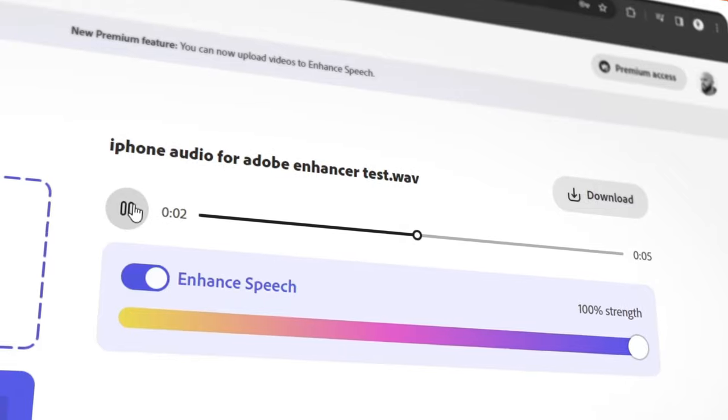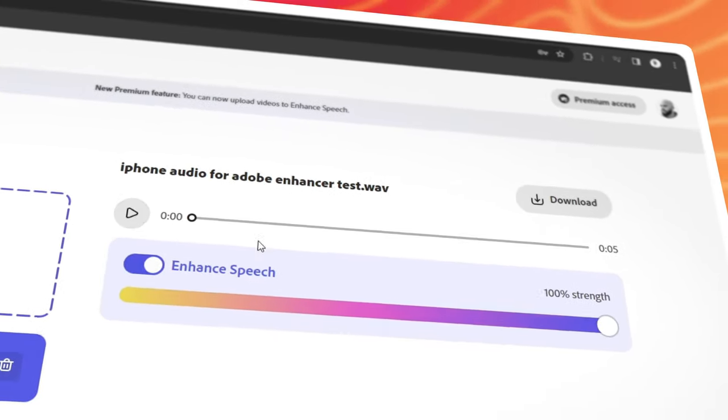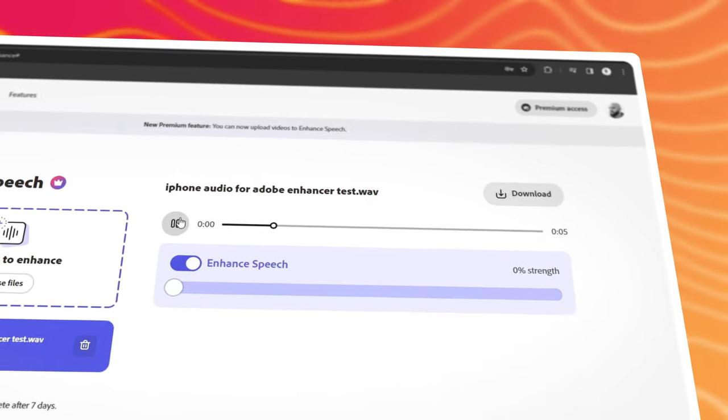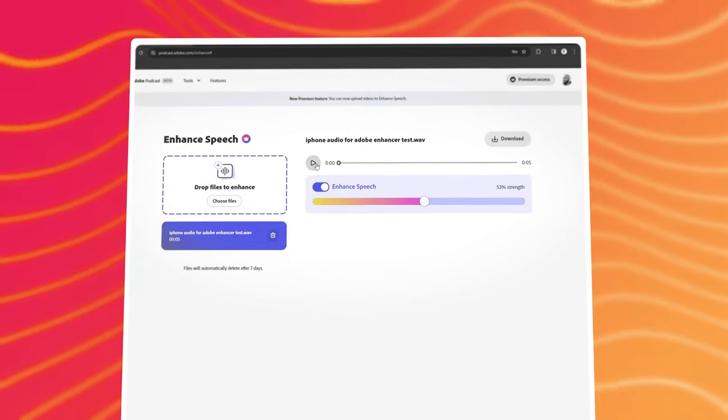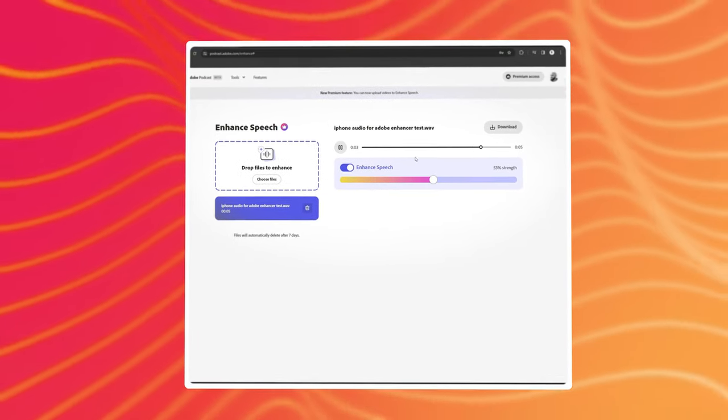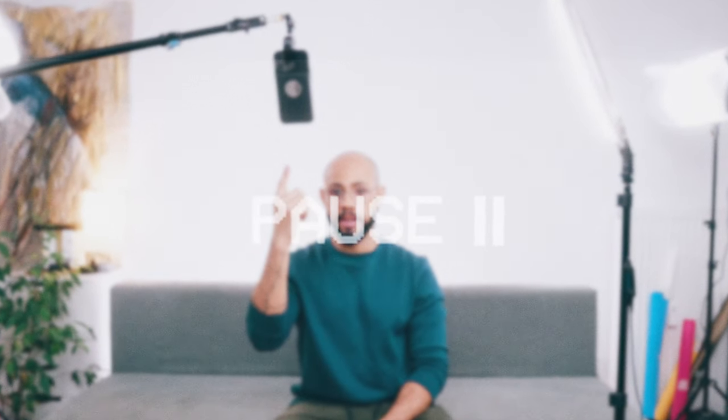Here's a comparison at maximum enhancement, then at 50, and then comparing the original echoey camera audio against the AI-enhanced iPhone audio. It's not perfect — there's still a bit of reverb and it sounds a tiny bit robotic — but adding some background music can help hide all these flaws.